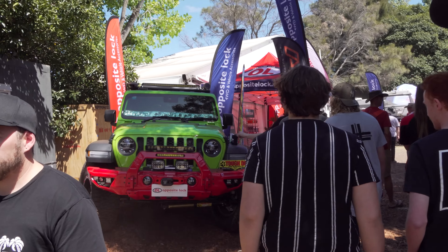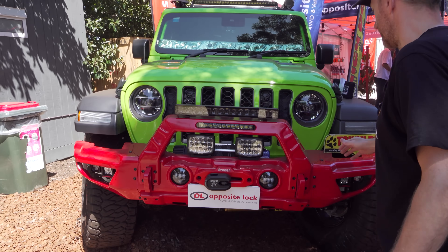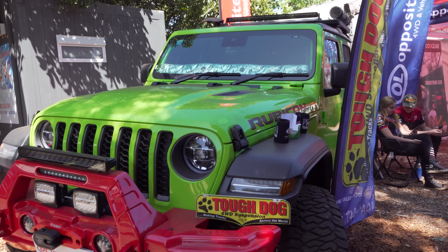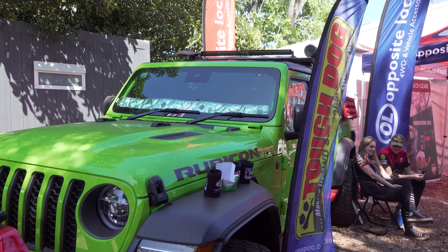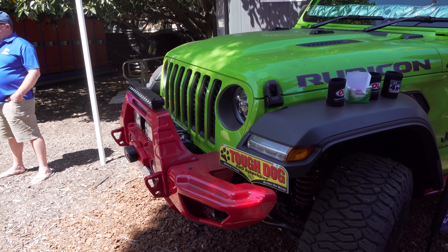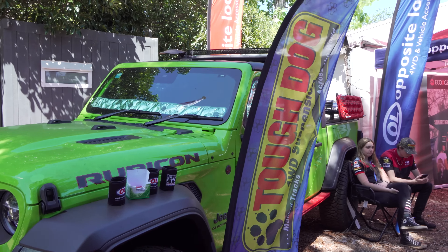Saw this Jeep yesterday. It's pretty cool. That is a bar. What do you reckon? Strangely works, eh — the red and the green. It's sort of Jurassic Park. Yeah, it is a bit like that. You're right. Not bad.